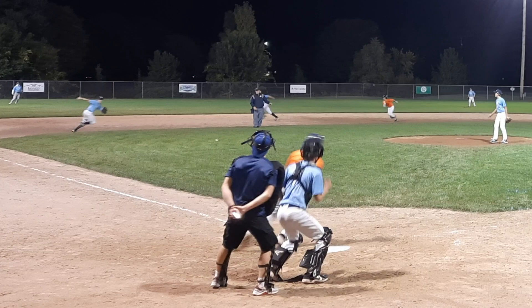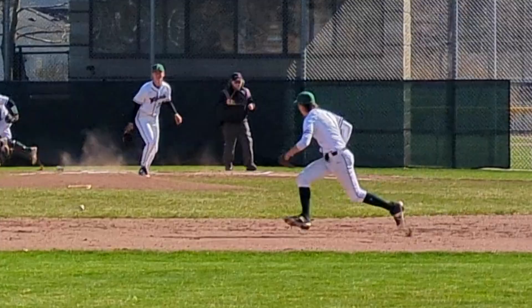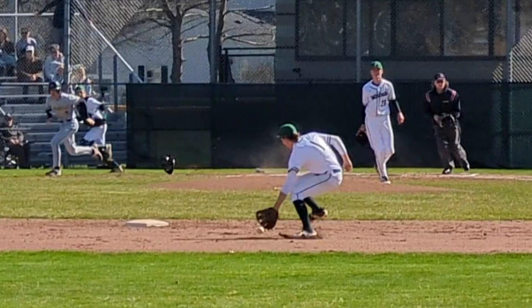Not sure how the umpire knew he got the out here. Luckily, it was such an obvious out to the fielder and the runner that they simply left the field. Just a ball, umpires. Just a ball.